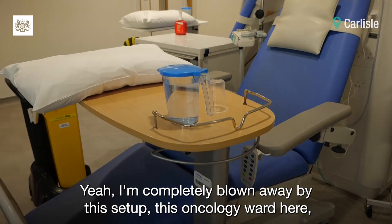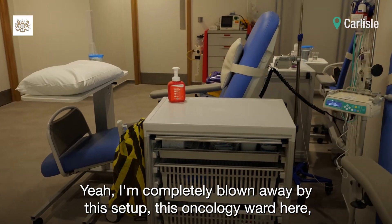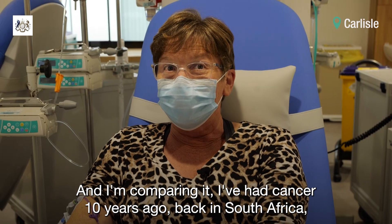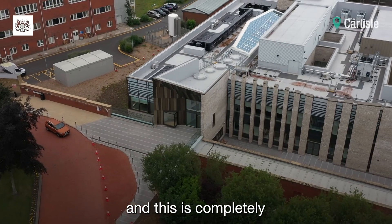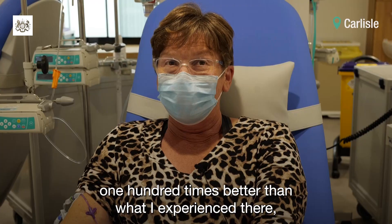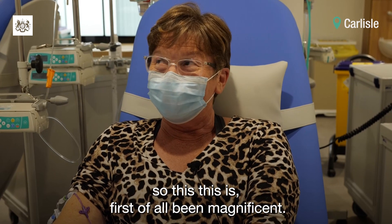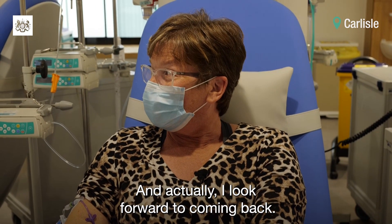I'm completely blown away by this setup, this oncology ward here — it's magnificent. I'm comparing it to having had cancer 10 years ago, back in South Africa. This is completely 100 times better than what I experienced there. This is first world and magnificent. I actually look forward to coming back.